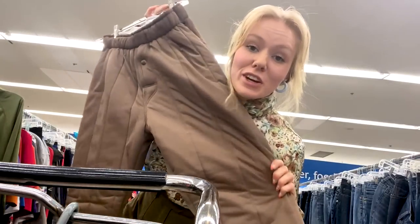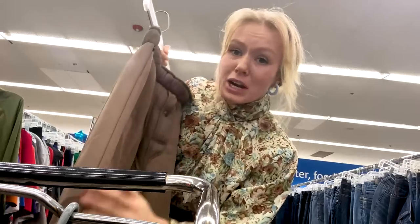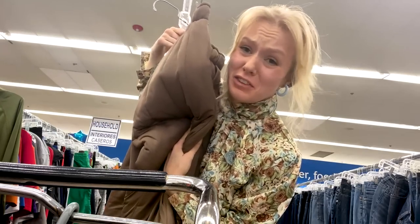Coolest thing ever — I just found some quilted pants. They're so warm, but I need to try them on. I just love this.